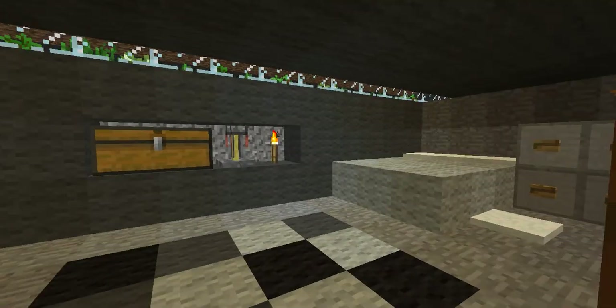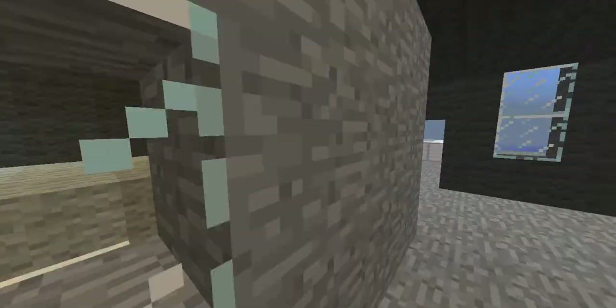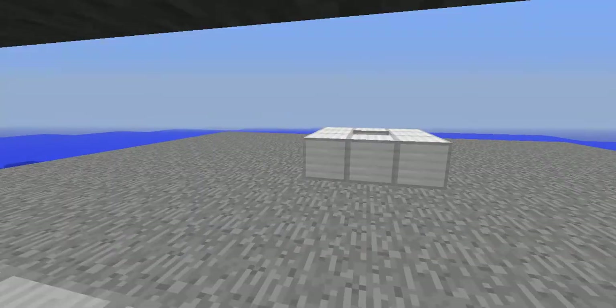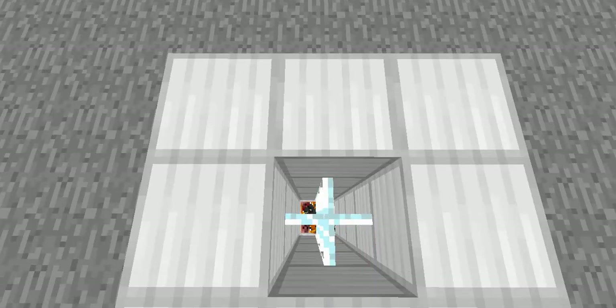Here we have a bedroom — cool, simple bedroom. Sitting area and going outside. This must have been what the fireplace was.